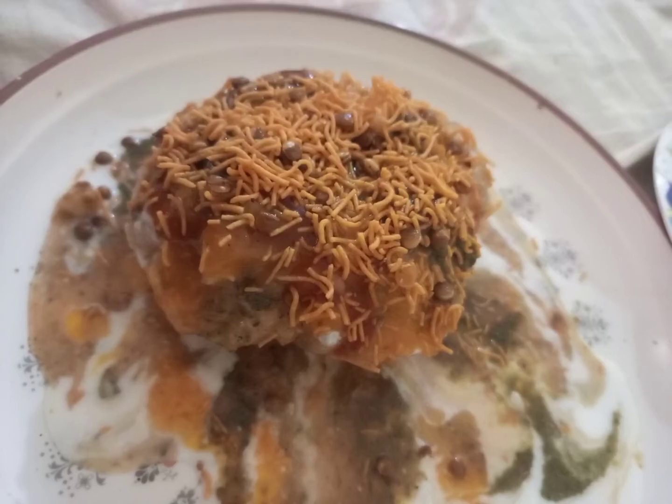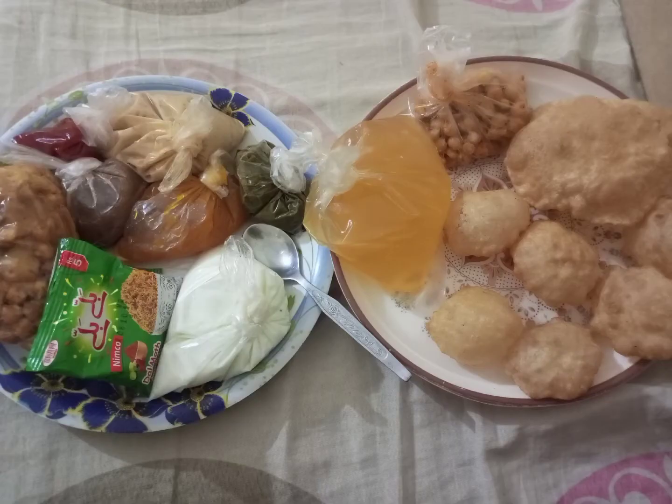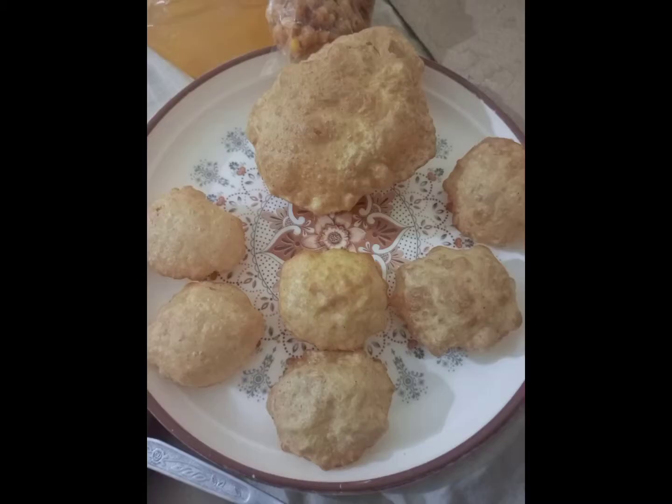Hello everyone, today we are going to review the amazing Indian street food. It is called Raj Kachori and Giant Golgaba. One piece Raj Kachori and 6 piece Golgaba is from Panipuri.